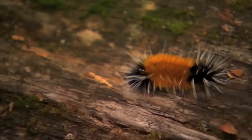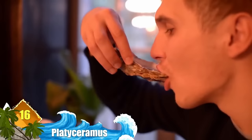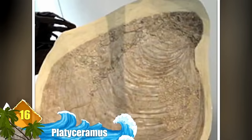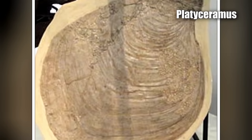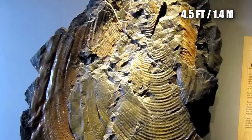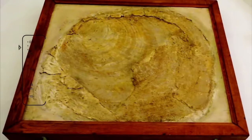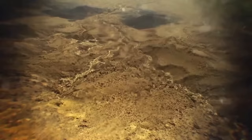Number 16: Platyceramus. While this list has a lot of insects and other creepy crawlies, this creature is a bit different — and if you like seafood, it might make you more hungry than scared. This humongous prehistoric bivalve was too big to ignore. Platyceramus was one of the largest clams ever discovered, with some of them nearly 10 feet long, which dwarfs the largest modern clams. The giant clam can grow more than 4.5 feet with exceptionally large specimens weighing 750 pounds — and given the prehistoric clam's size, it must have been a truly massive mollusk.